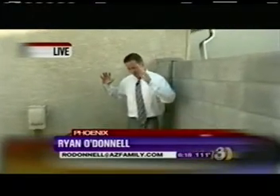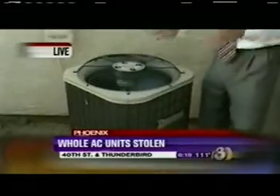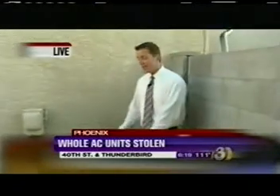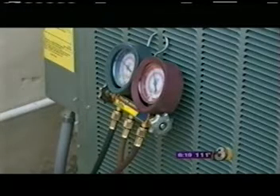Well, especially at 114 degrees today. Instead of tearing these air conditioning units apart and stealing the copper inside, thieves are actually going ahead and stealing the whole thing because they're able to sell it used to other people. One insurance agent we talked to today said he's starting to see a lot of that happen. We've seen it in all areas of the valley — it's very, very common, it happens all the time.